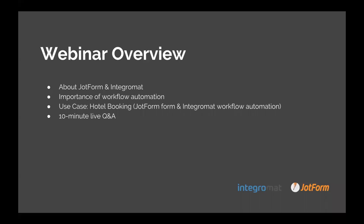In today's webinar, we're going to talk about JotForm and Integromat and how these two powerful apps come together to optimize workflow. We're going to go into the importance of workflow automation and also talk about a use case — a hotel booking — and show you how to build a JotForm form from scratch and then use that data to integrate with Integromat workflow automation so that all of your work is optimized and it's super easy to do.